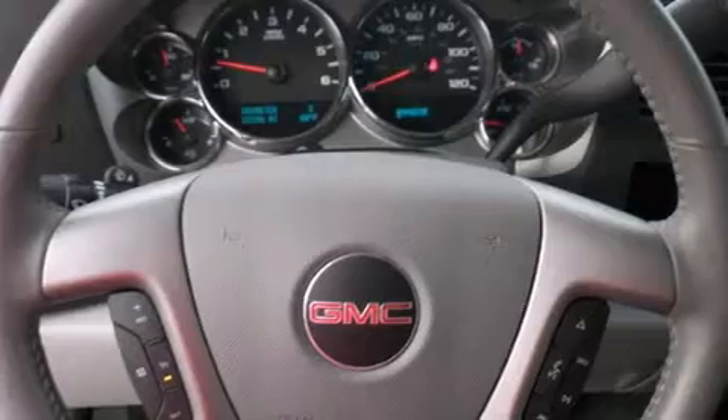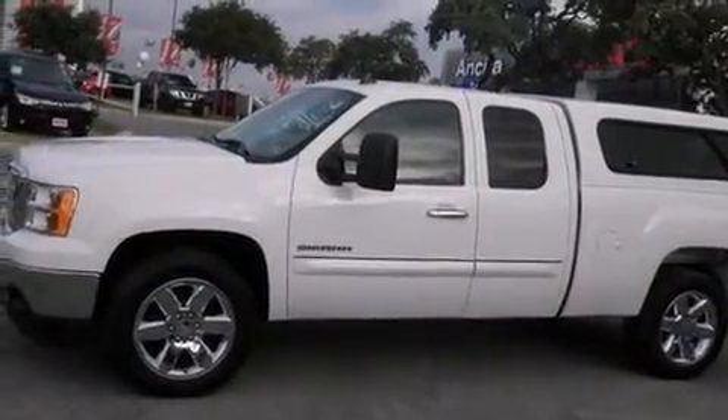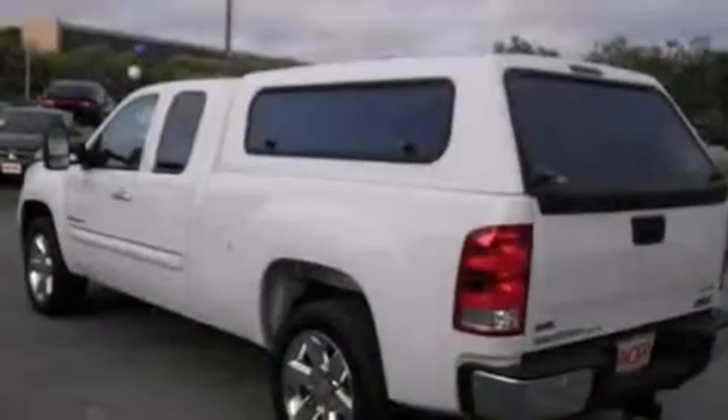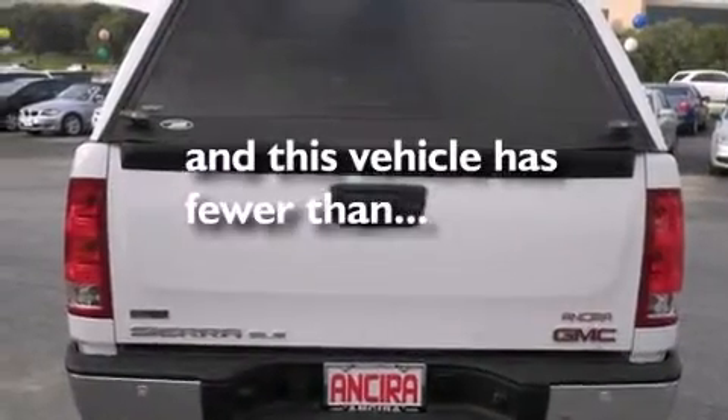Features include air conditioning, cruise control, full power accessories, side curtain airbags, traction control, dusk sensing headlights, an anti-lock braking system, and this vehicle has less than 24,000 miles.